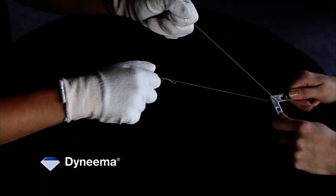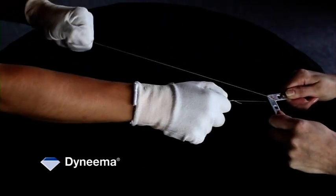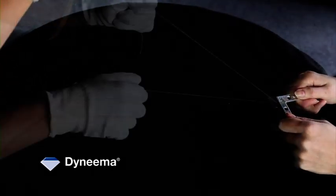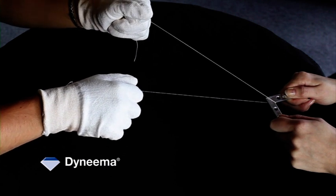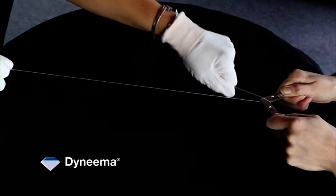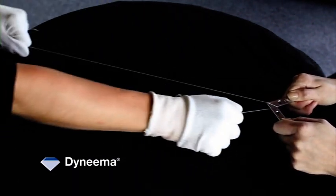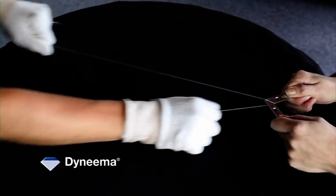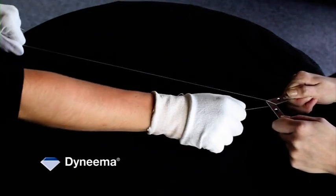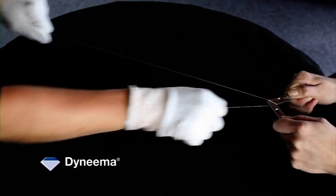Now let us see how long a much stronger fiber, like Aramid or Kevlar, will hold on this abrasion device. Counting through the cycles: one, two, three... all the way up to thirty cycles and beyond. We can go on forever, potentially up to one hundred cycles.